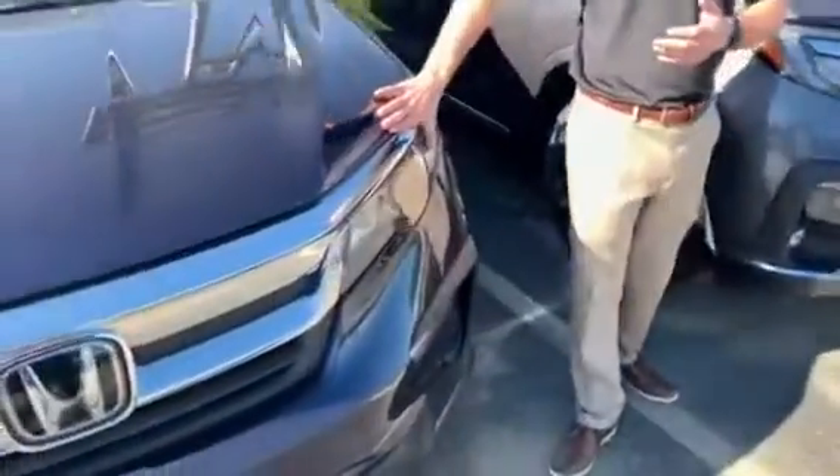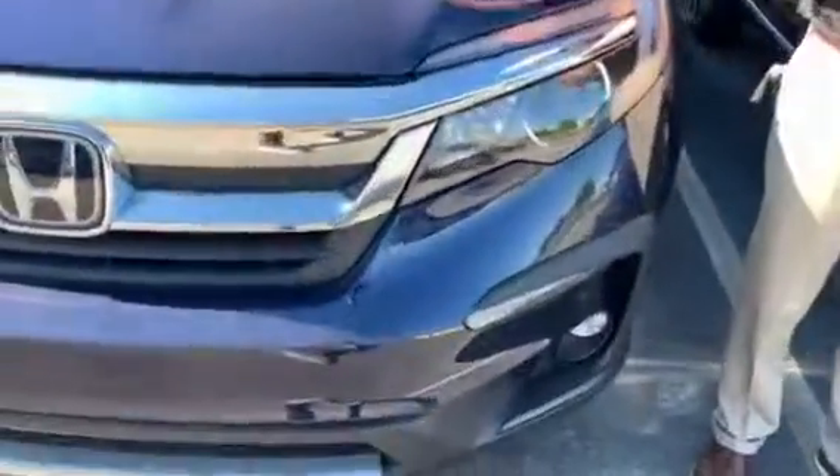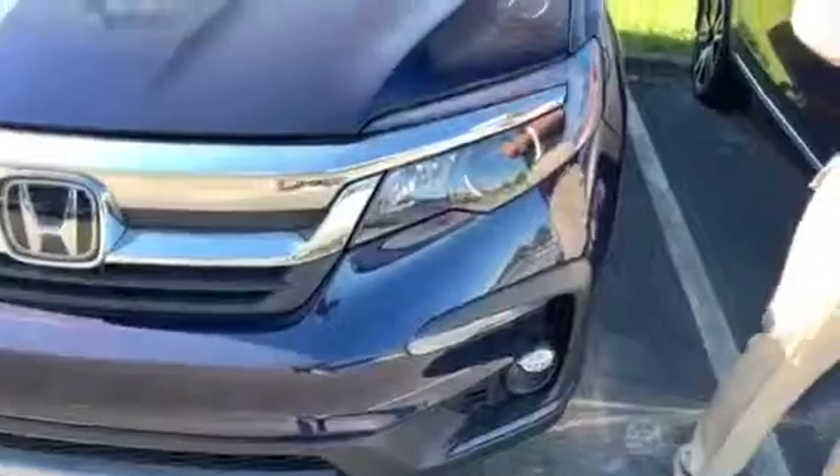You already had the daytime running LED lights, but now you get LED headlights as well. Of course, all of them are going to come with aluminum alloy wheels, and then inside, multi-angle backup cameras, Bluetooth capabilities. The list really does just go on and on.